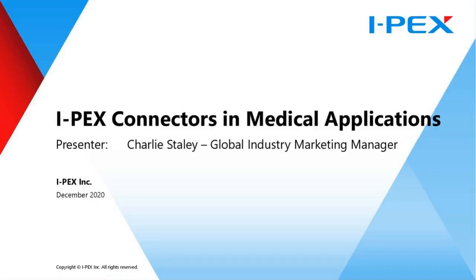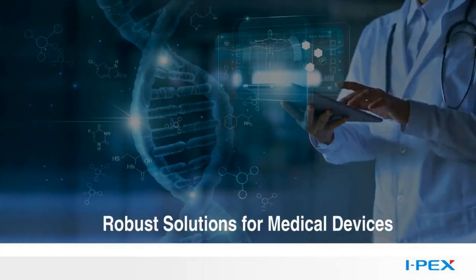Hello, and thank you for attending this webinar about IPEX connectors and medical applications. I'm Charlie Staley, Global Industry Marketing Manager for IPEX. Today's topic is about connectors used in medical electronics equipment and some of the options that IPEX offers to address design requirements for some of these devices.